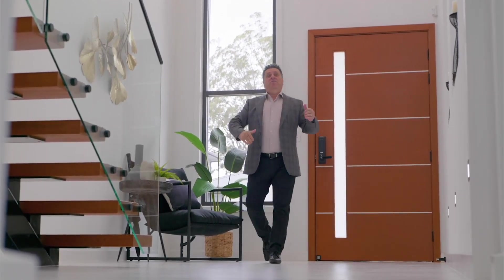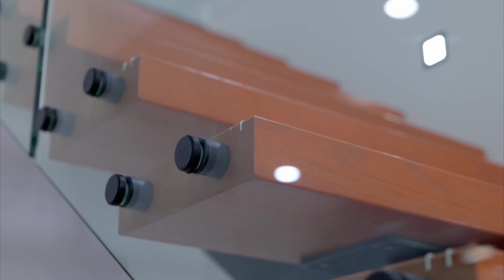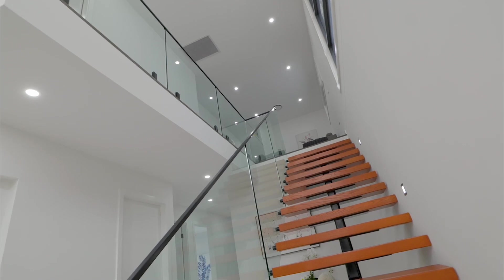Beginning with a soaring high foyer, you're struck by the sophistication of a monostringer staircase which grants you access to the upper level.